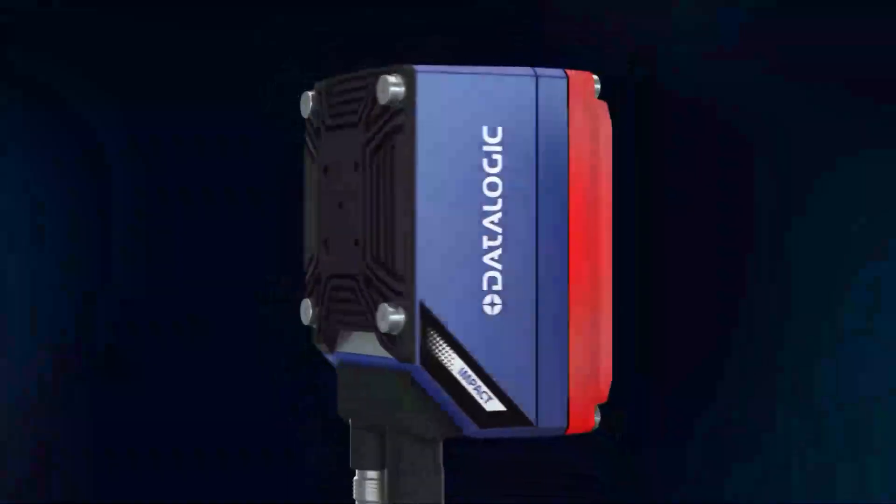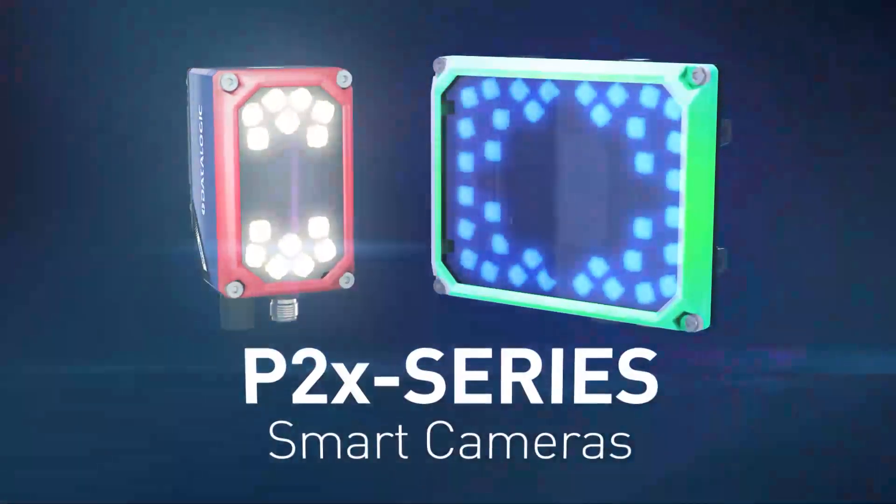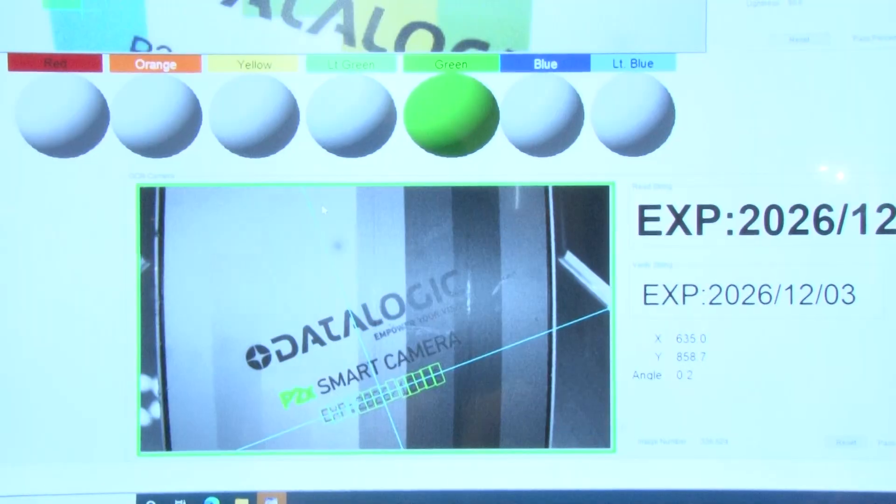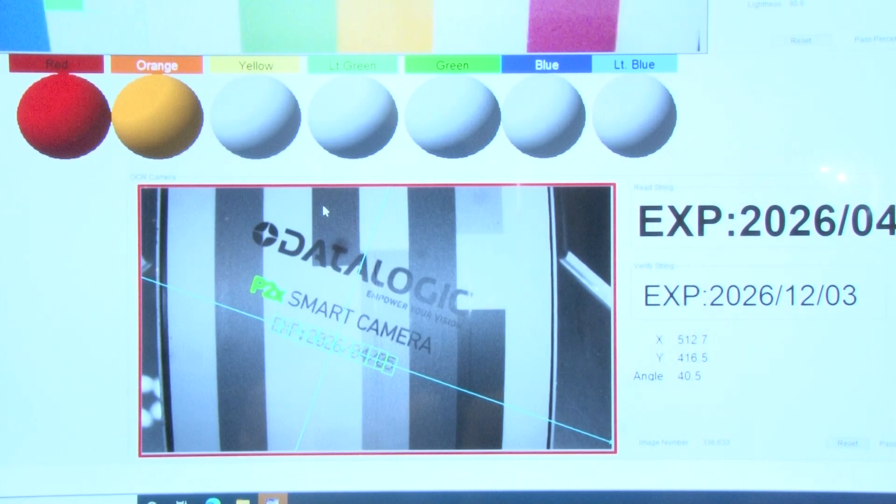Hello and welcome to PROMAT 2023. I'm pleased to share with you today the P2X Smart Camera series. The P2X is a complete line of powerful smart cameras powered by Data Sensing impact software. With more than 100 inspection tools, P2X can address any machine vision application requirements.